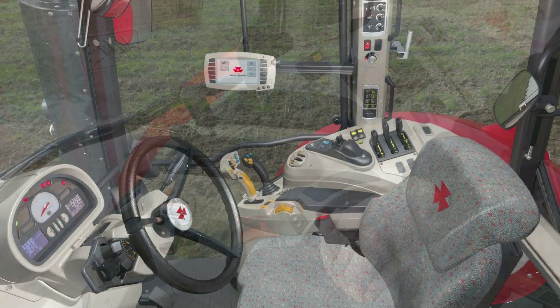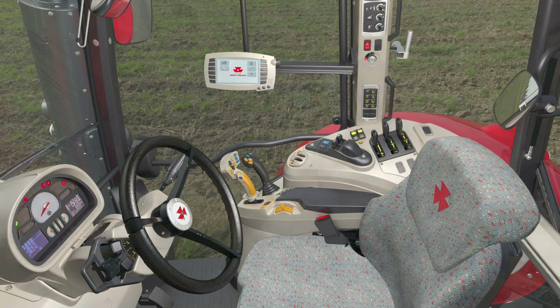For the most advanced features, the Exclusive version — also available in both Dyna 6 and Dyna VT — features all functions including a multi-pad joystick, CCD Datatronic 4, and semi-active OptiRide Plus cab suspension to fulfill your requirements.